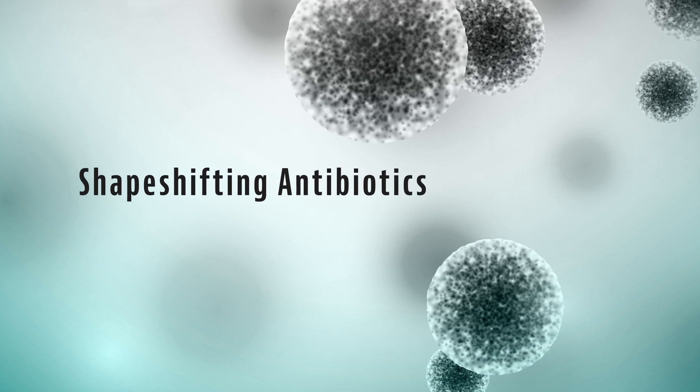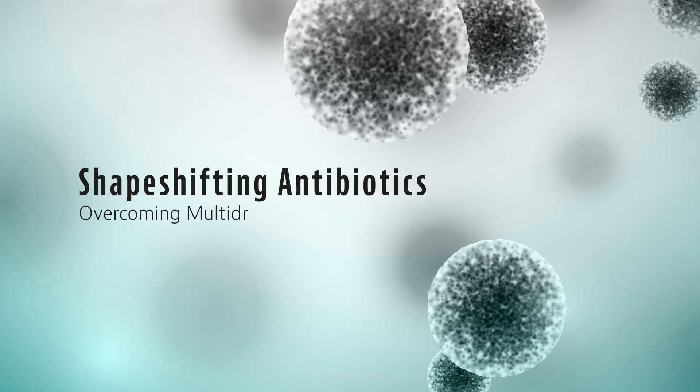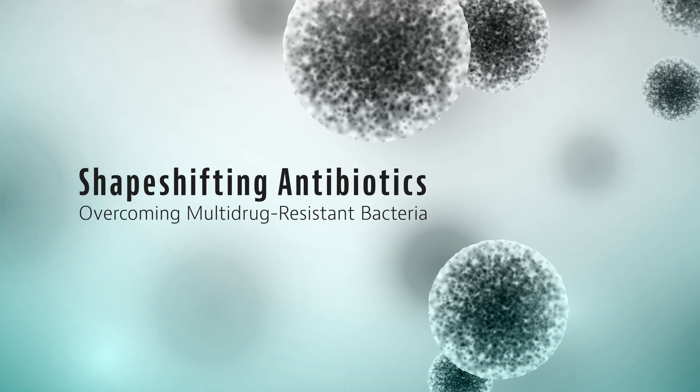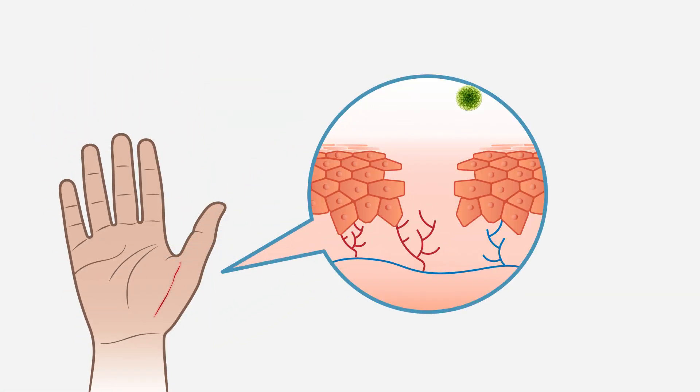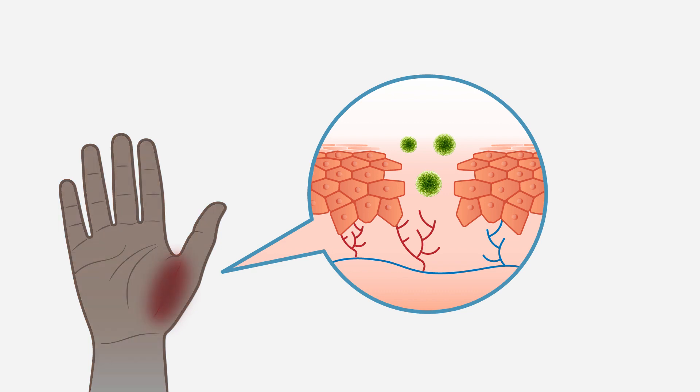Shape-shifting antibiotics overcoming multi-drug resistant bacteria. Antibiotics are vital in the defense against bacterial infections. However, before the discovery of drugs such as penicillin, even a simple cut or scrape could result in a severe and potentially fatal infection.